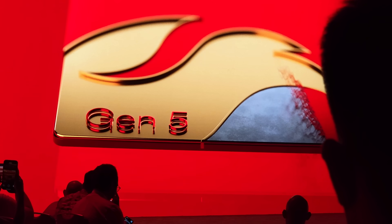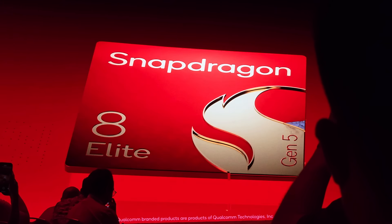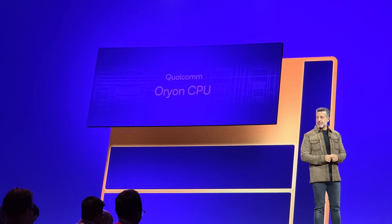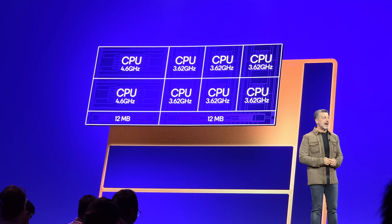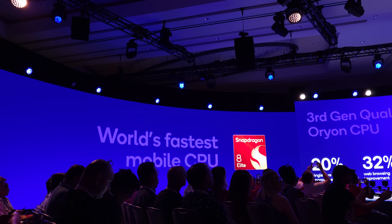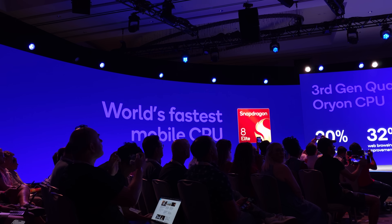I'm not going to spend a ton of time talking about mobile, but Snapdragon 8 Gen 5 is a pretty big step forward. It uses the same third generation Orion cores, which means a big jump in CPU performance, plus a lot more GPU performance as well. As you'd expect, this chip is going to be in a whole bunch of devices coming soon.